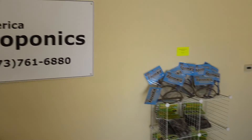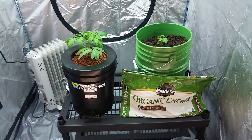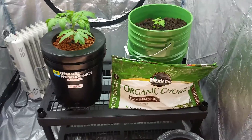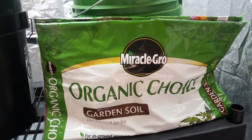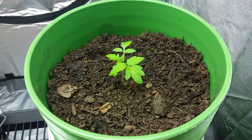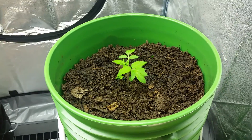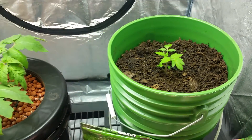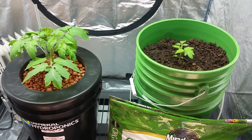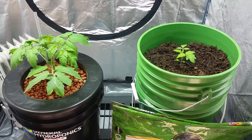Hey guys, MidAmerica Hydroponics here. I wanted to show you why you should go with hydroponics versus soil. This is Miracle-Gro organic choice garden soil — the high dollar stuff you pick up at Walmart or anywhere else. I planted both of these at the same time, about a month ago — January 8th, and today's February 2nd.